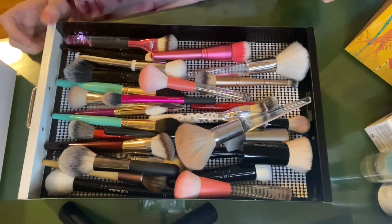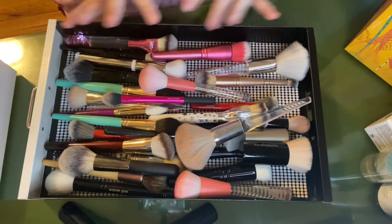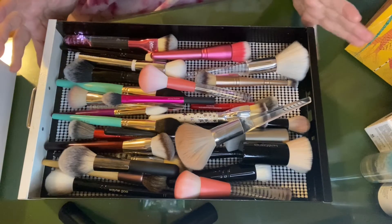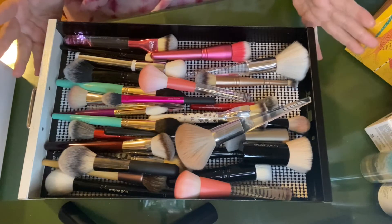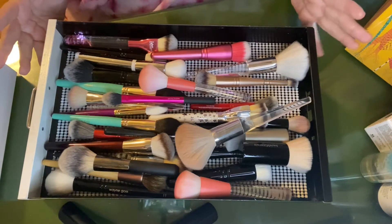Hi everyone, welcome back to my channel. Thanks for joining me. I just thought since I recently cleaned my brushes that I would do a quick declutter of brushes, as well as make some recommendations on brushes that I think are really wonderful, and kind of what to avoid maybe.